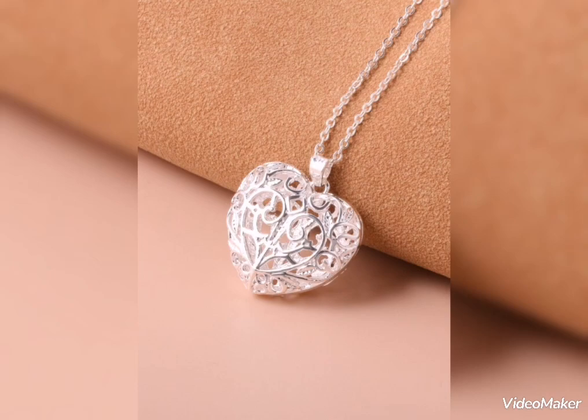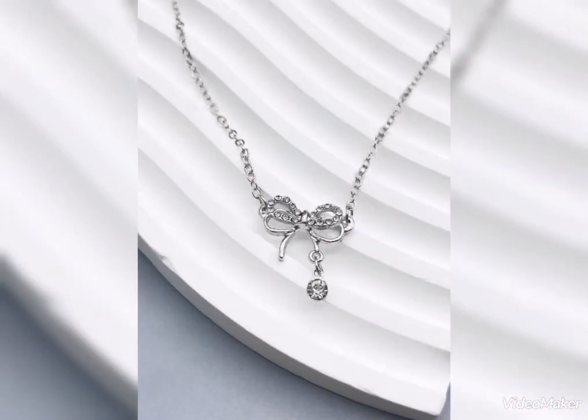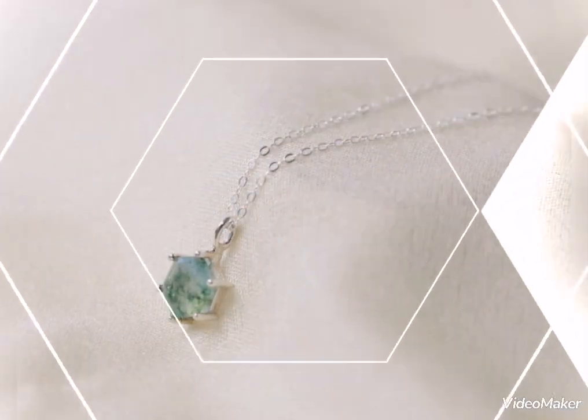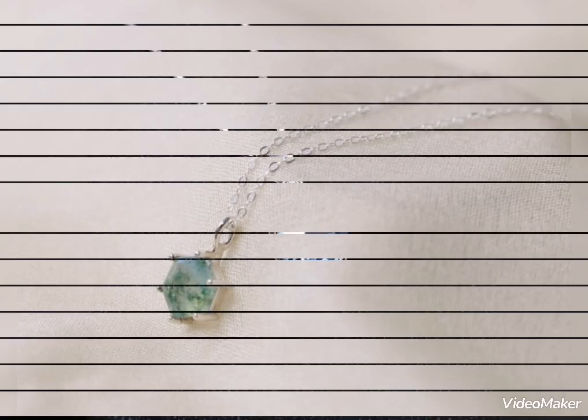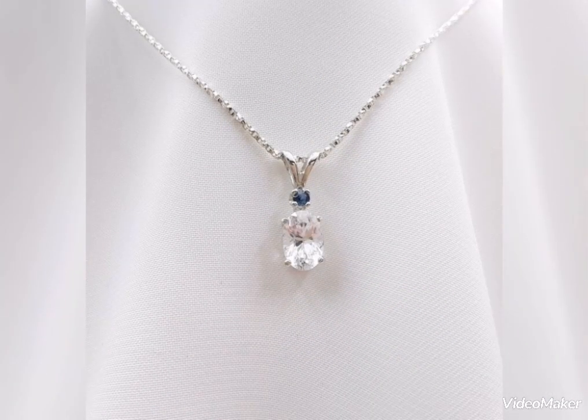آج کی video میں nice اور stylish silver pendant کی collection ہے۔ آپ میری video سے سارے ideas select کیجئے۔ Hopefully یہ video آپ کے لیے ہمیشہ کی طرح favorite رہے گی اور آپ کو بہت سارے silver pendant کے latest ideas مل جائیں گے۔ Friends, hopefully this video will be helpful for you.